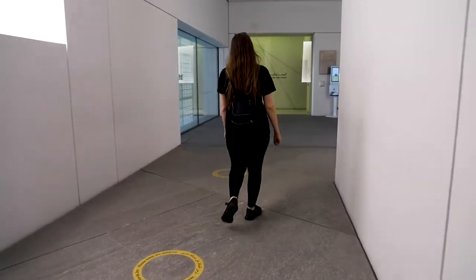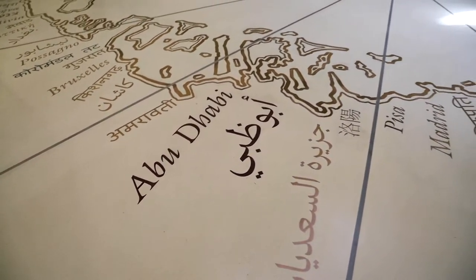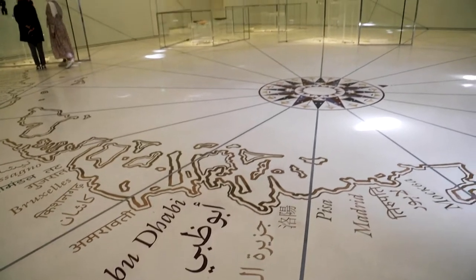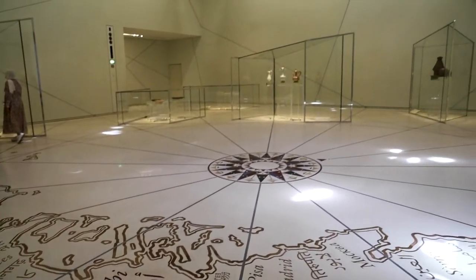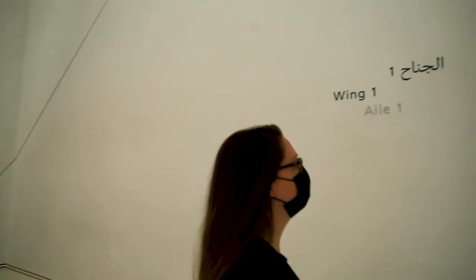The museum tour starts off in the grand vestibule. On the floor of this room you can find names written in several languages. The names indicate the places of origin for the pieces of art on display at the Louvre.